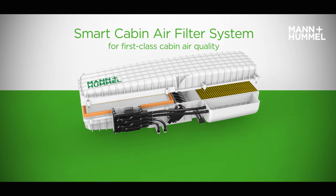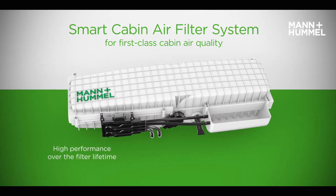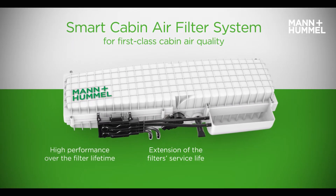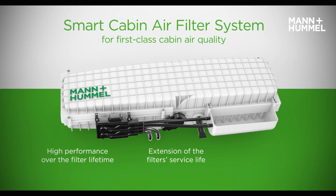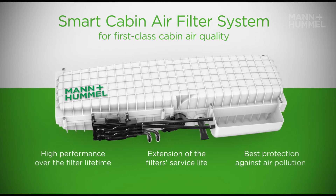The smart cabin air filtration system with HEPA provides a good value solution by ensuring high performance over the filter lifetime, while extending the service life of the filters and offering best protection against air pollution in truck cabins.